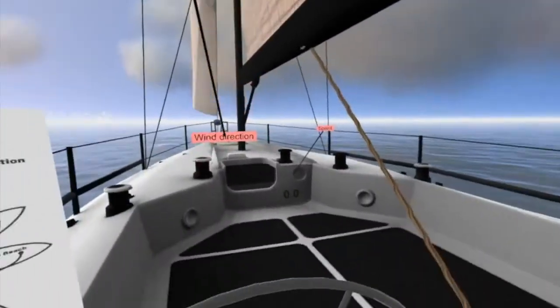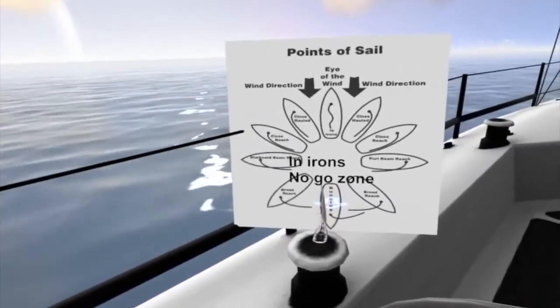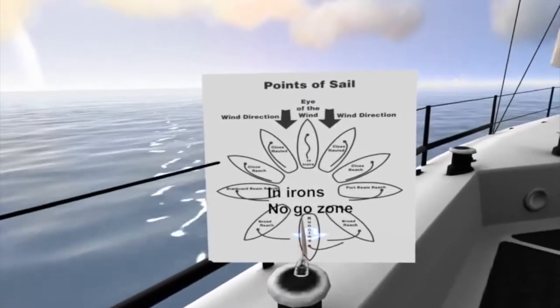No-go zone. Sailboats cannot sail directly into the environmental wind, nor on a course that is too close to the direction from which the wind is blowing. As you can see, in virtual reality we can teach you about sailing theory directly on the boat and illustrate the concepts as they happen as you're sailing around.